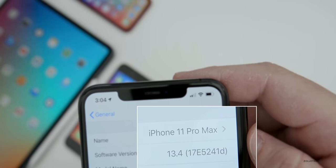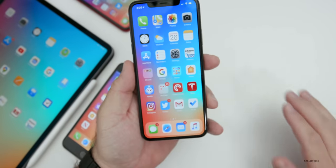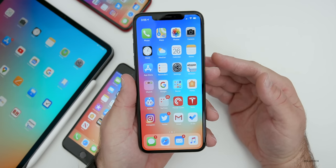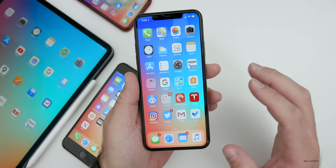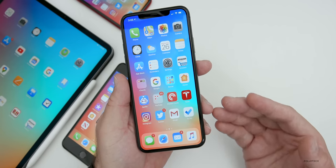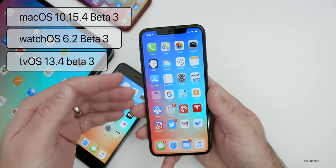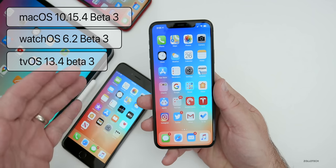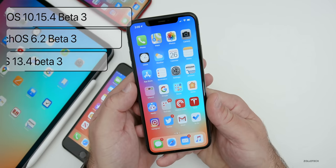This particular build number is 17E5241D. This build does not have a ton new in it, but there are some fairly significant things in the code — I'll talk about some fixes as well in a moment. There were also macOS, watchOS, and Apple TV updates for beta testers, so if you're beta testing those devices, you'll have all of those updates as well as iPadOS.